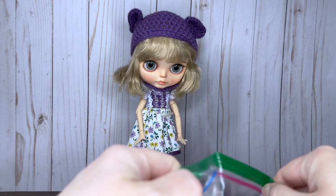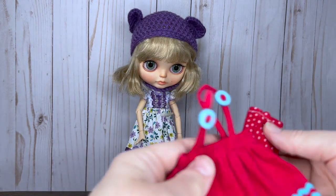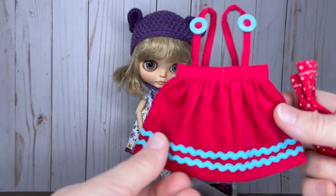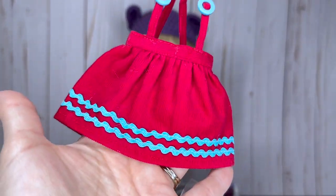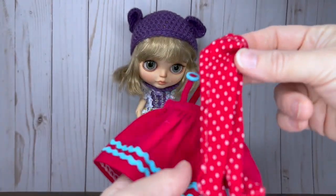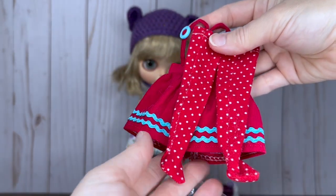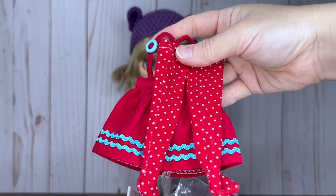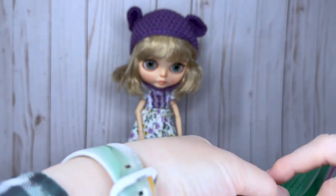The seller just threw in this extra outfit — I didn't even ask. She was so eager for her doll to go to a good home and could tell I loved her. It's a really cute little pink and blue overall-style dress, with some really cute pink polka-dot thigh highs — they look reddish but they're actually a hot pink.